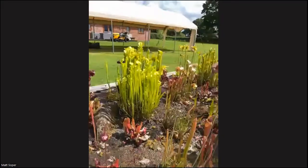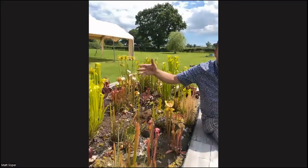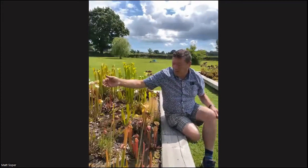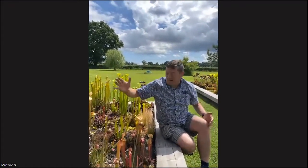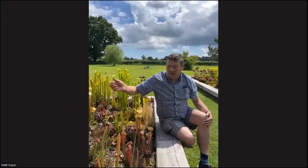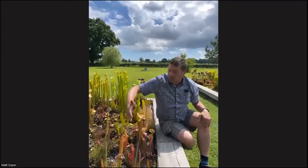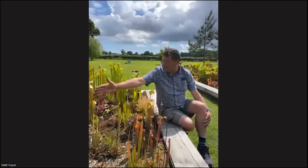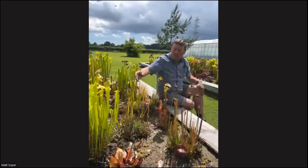Saracenia leucophylla just doesn't do very well here — we're probably not quite warm enough. Also Saracenia psittacina, for us here, is not that great. So I've stuck with what works, which are like Mitcheliana hybrids, oriophylla, North Carolina flower hybrids — but not leucophylla or psittacina.